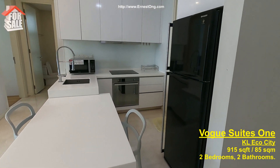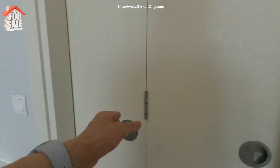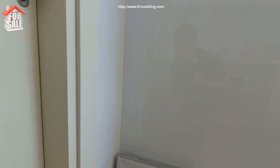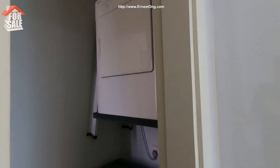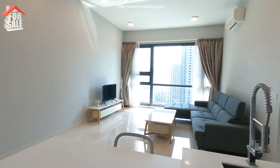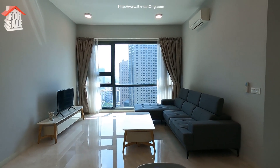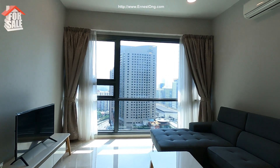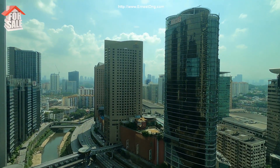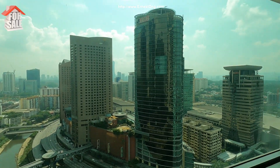This is a 2-bedroom, 2-bathroom unit, fully furnished. It has a dryer, washer, and a yard. This is a 915 square feet unit with an amazing view. There's a neat valley. As you can see, this is the Block E Premium Unit.